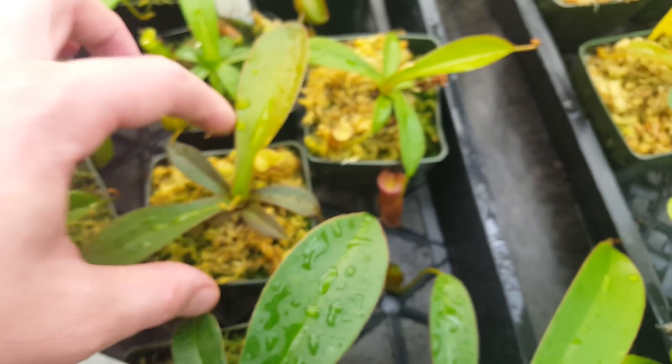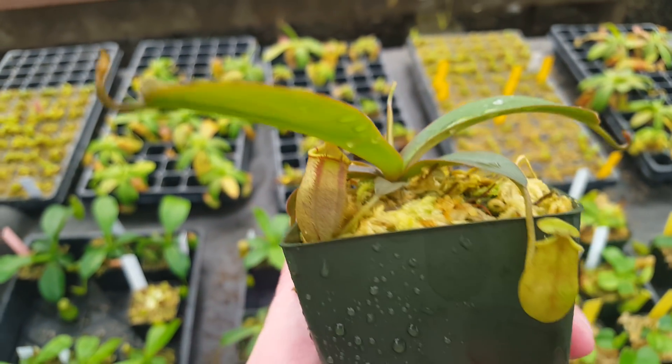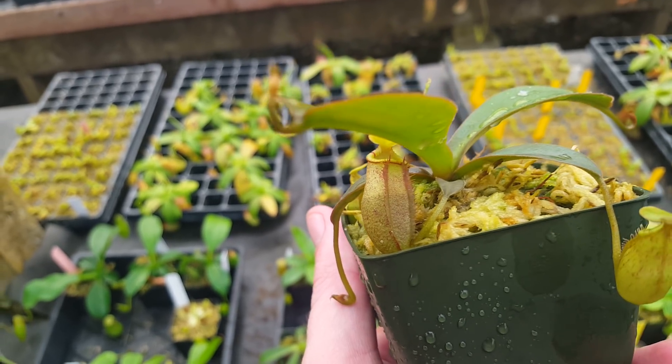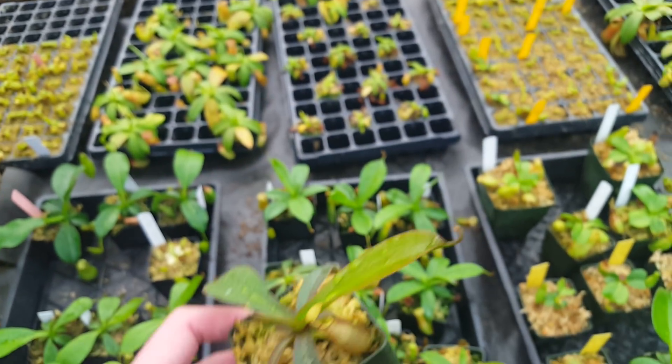We've also got Nepenthes Dreaming Oracle, which is Dentiflora Spectabilis Giant by Ovata. This is a very exciting cross. You can see it's already showing some striping on the peristome. Ovata has a lot of peristome development, so this could be very nice, especially with Dream's color.